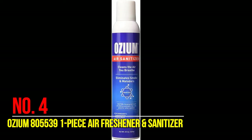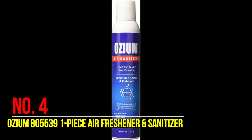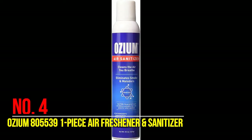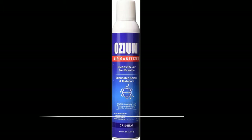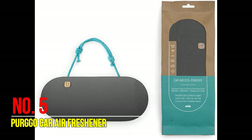Number four: Ozium 8005539 air freshener and sanitizer. Universal fit, providing the original scent. Ozium air sanitizing spray is clinically proven to eliminate offensive odors rather than masking them. Originally developed to combat airborne bacteria and germs in hospitals and healthcare facilities. Within 24 hours, the bad smells in your car will be completely gone. The smell of Ozium will also fade within 24 hours, taking any other nasty smells with it.